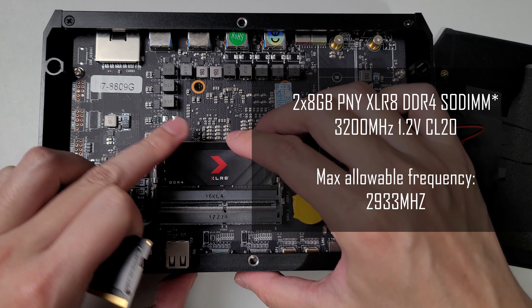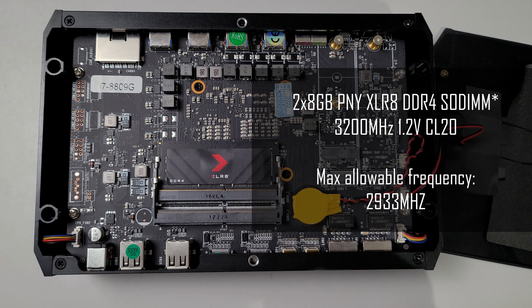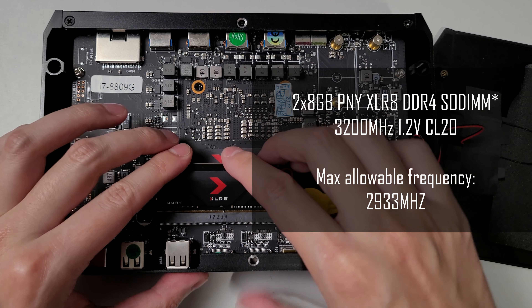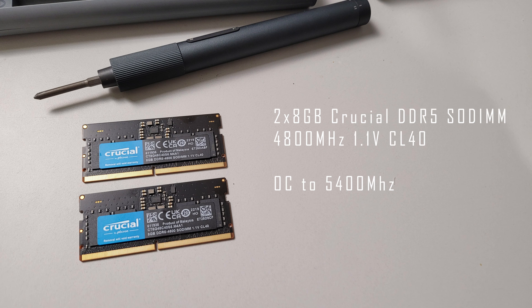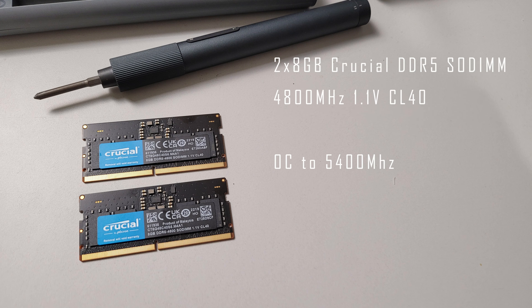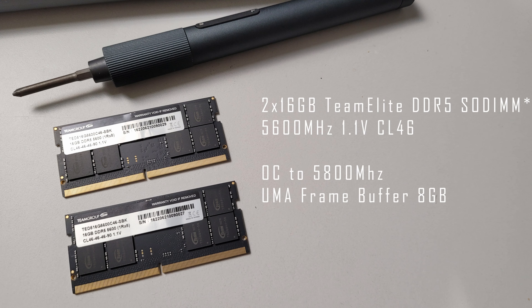I'll be testing some synthetic benchmarks as well as a suite of games. For the Heister, I've got two 8GB sticks of Crucial DDR4 SO-DIMMs running at the maximum supported 2933MHz. Over on the UM690 I've got two data sets: one with two 8GB sticks of Crucial DDR5 overclocked to 5400MHz, and also two 16GB sticks of Crucial DDR5 overclocked to the maximum 5800MHz with VRAM set to 8GB.